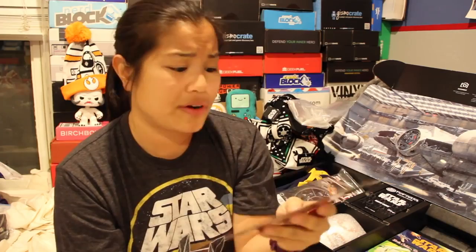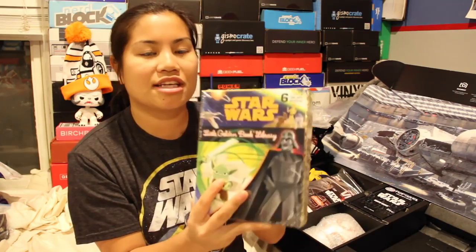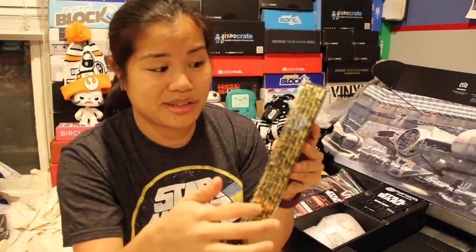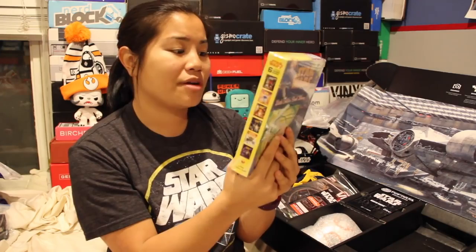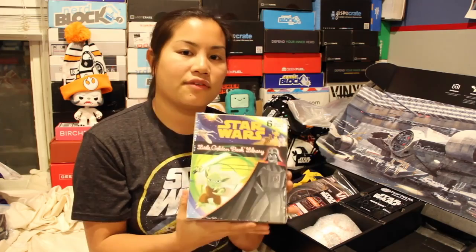The next item is a set of six Little Golden Books — a Little Golden Books library, Star Wars edition. Do you guys remember golden books from when we were little? This is so cool. Even though I'm an adult and I don't necessarily read these books, I could easily give this to Maddie because she loves Star Wars. This would make a great gift just by itself. You could buy the box for yourself and just give this away as a gift.